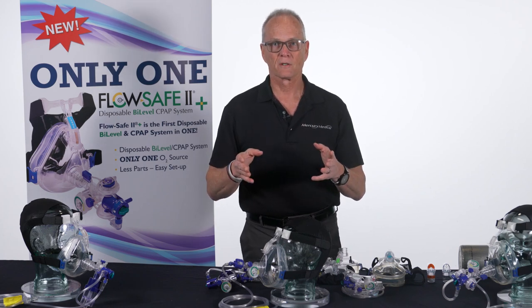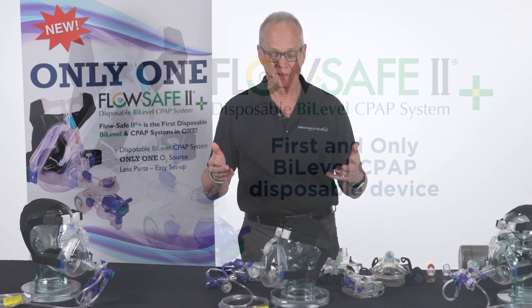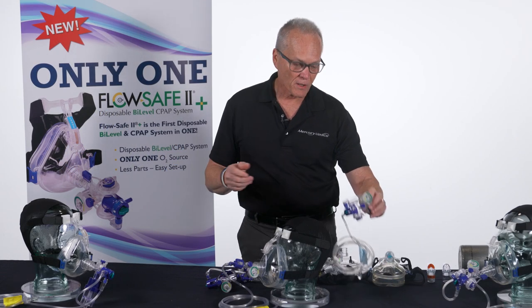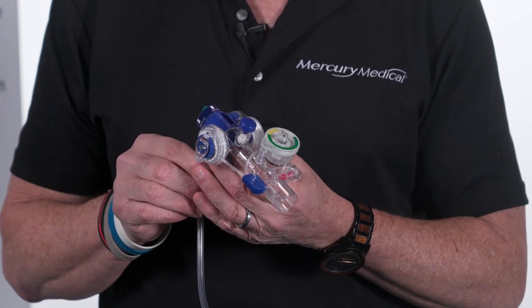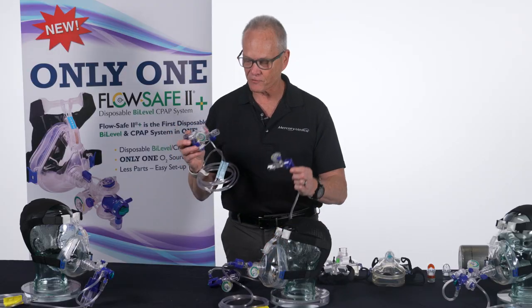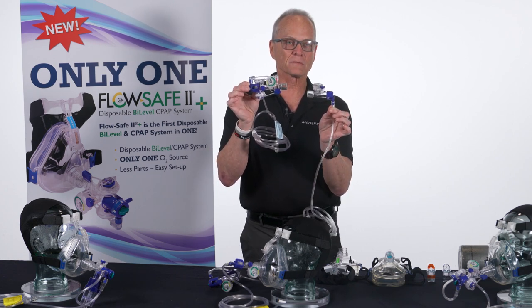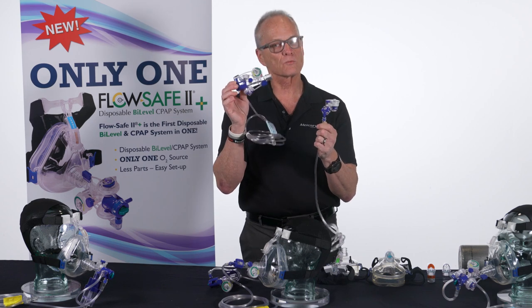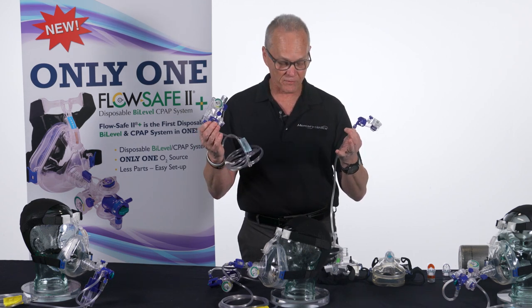That's about to change. Mercury Medical has developed the first and only totally disposable bi-level device on the planet — the FlowSafe 2 Plus. Compared to FlowSafe 2, they look dramatically different, but trust me, it is not complicated. One advantage of all FlowSafe devices is it only has two parts — the mask and the device — and there's no other way to put it together. You can't get it wrong.